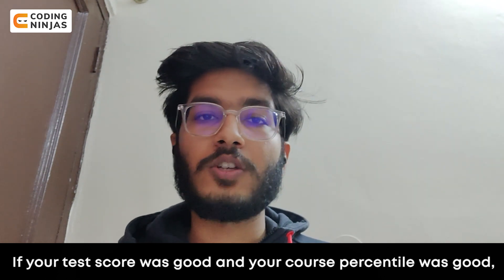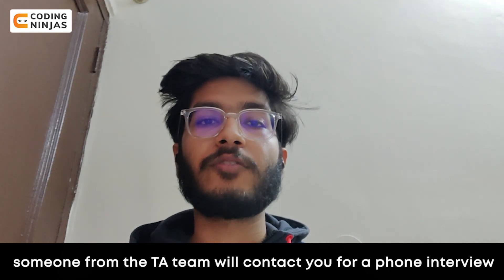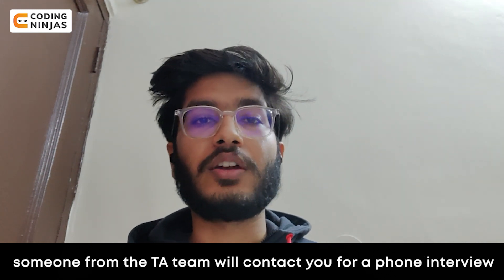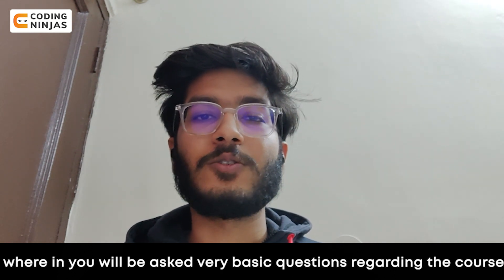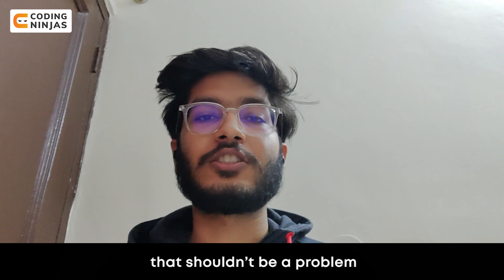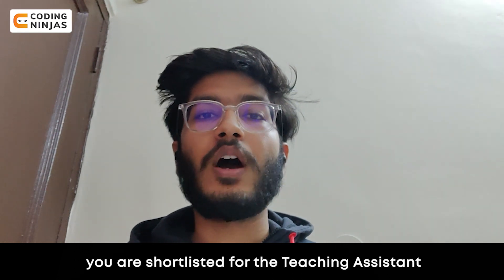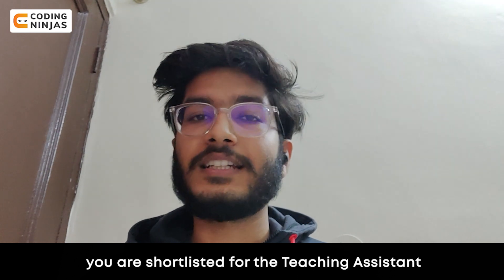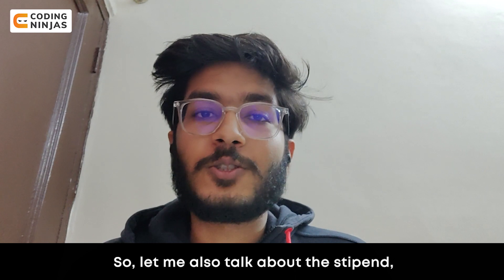If your test score was good and your course percentile is good, someone from the TA team will contact you for a phone interview where you'll be asked very basic questions regarding the course. And if you've done the course faithfully, that shouldn't be a problem. After the phone interview goes well, you are shortlisted for the teaching assistant role and then you're sent an offer letter.